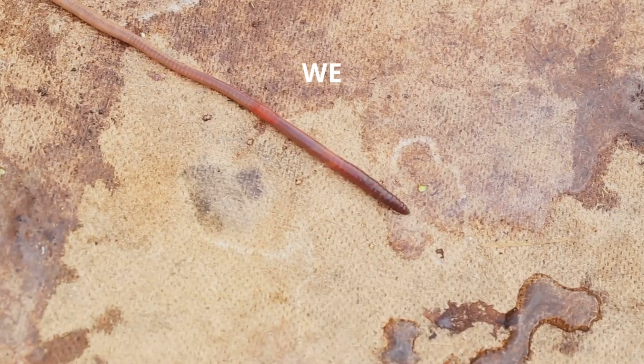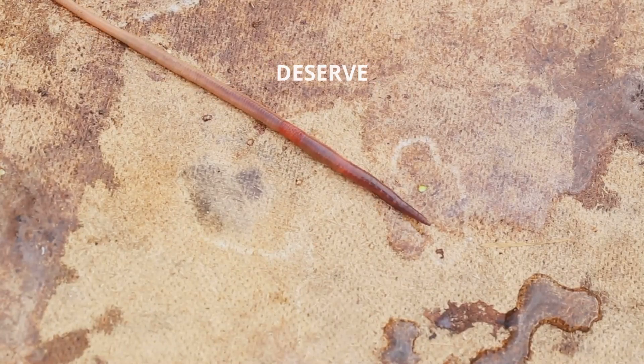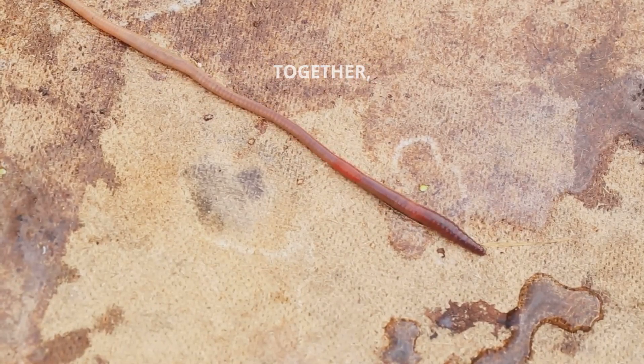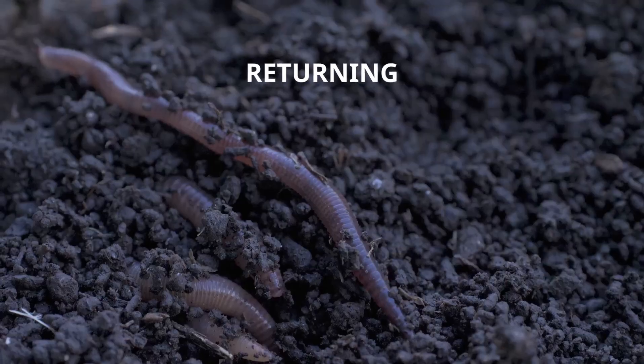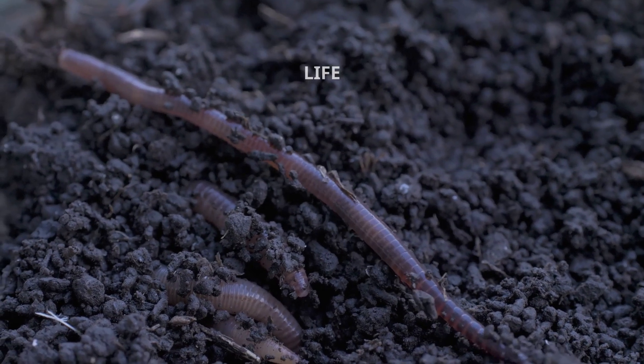At Mobius 8 Organics, we believe that even the smallest creatures deserve our wonder and respect. Together, these silent workers create a closed-loop system, returning nutrients to the soil and nourishing life above.